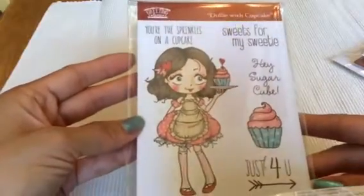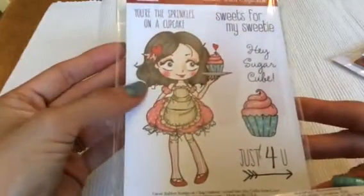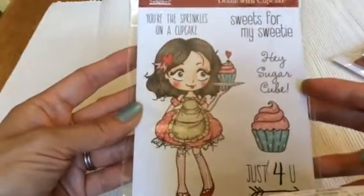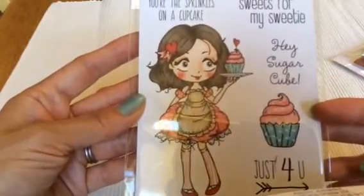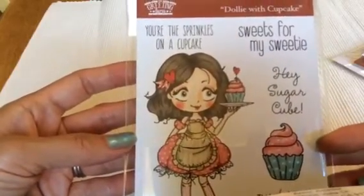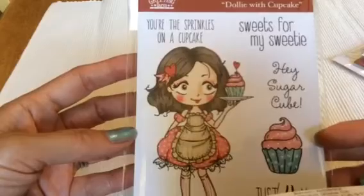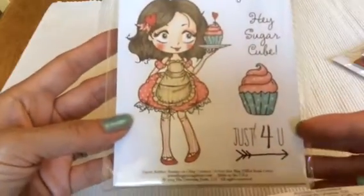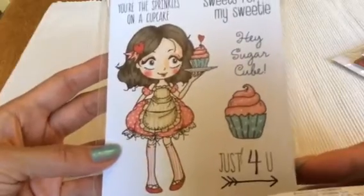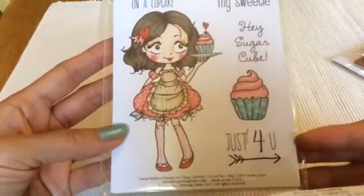And then this one — I saw it and I wanted it. But when I showed my husband, he didn't like the image. I don't know why, I think she's super cute. So I held off on it for a while and didn't get it, but I finally got it. I love this one because I do love cupcakes. I haven't made cupcakes in a while, so I need to start baking again.